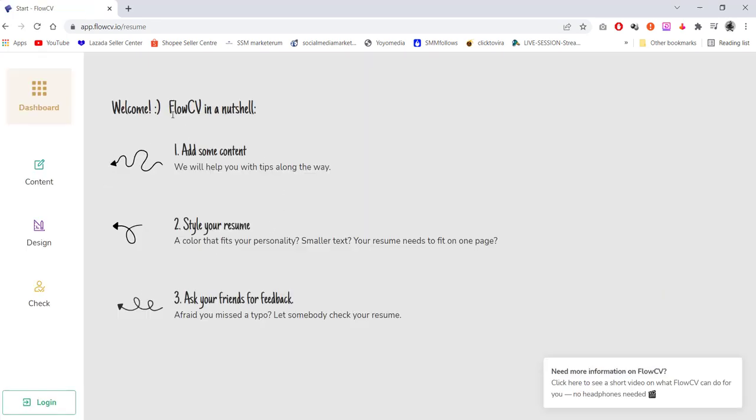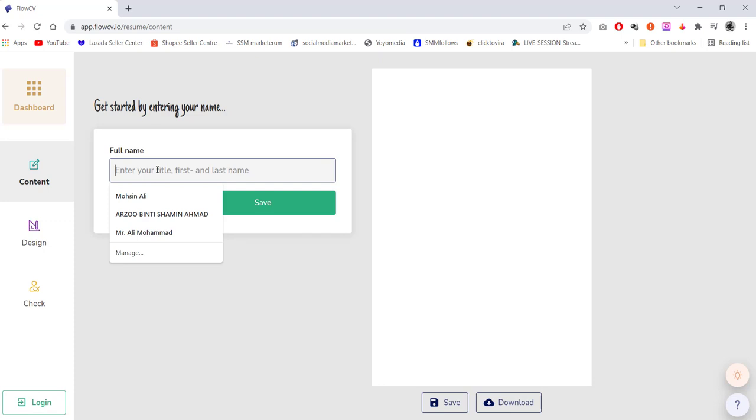Here is the workflow chart. First, you need to add some contents, then you have to select your resume style, then ask your friend for feedback. So let's get started. I will create my own CV with some dummy details.